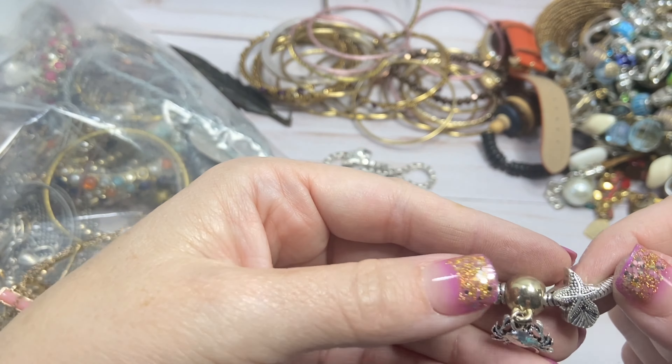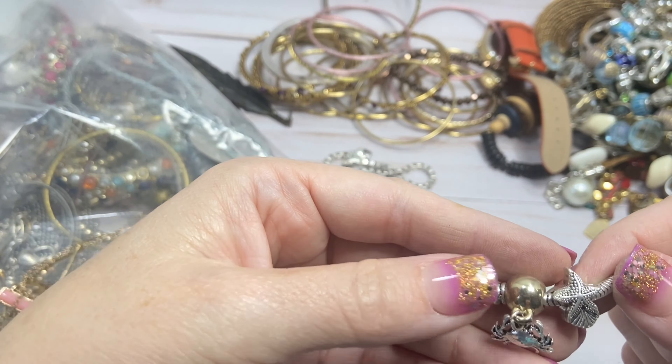Our next beach charm bracelet is a stretch bracelet with real shells, a gold-toned shell, a little turtle, a seahorse with turquoise-dyed howlite, and pearls with coral colored pieces. I don't think they're real. The pearls aren't real either, so I'll do $3 on this one. It is stretchy so it has some give to it.